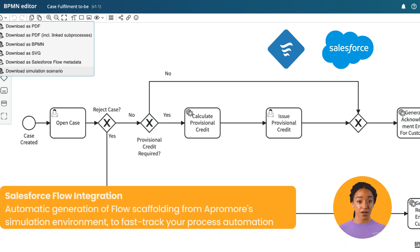Our Salesforce flow integration transforms your automation journey. Generate flow scaffolding, test solutions in a BPMN simulation environment and monitor for continuous improvement, unlocking Aprimor's full potential.